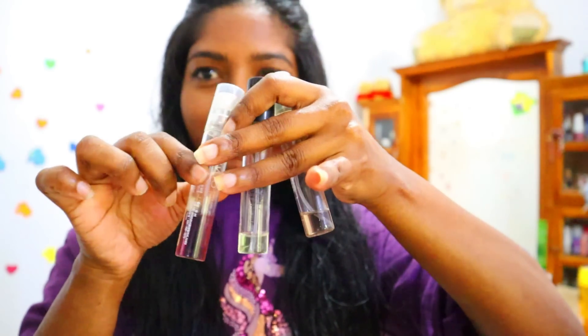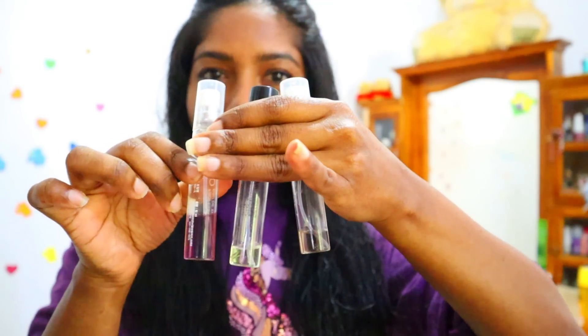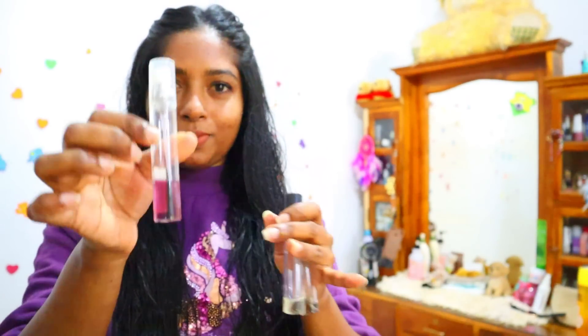Today I'm scented with this lovely cute mini perfume which is from my boyfriend abroad. They're going to finish soon — if you are watching, please send me more, darling!